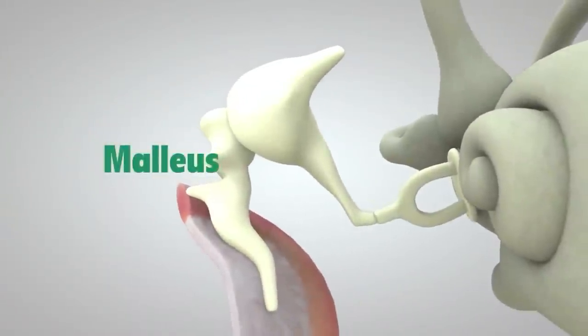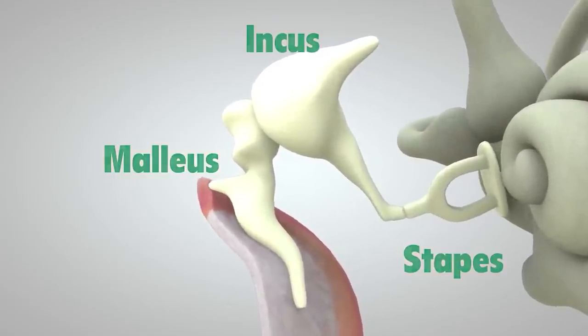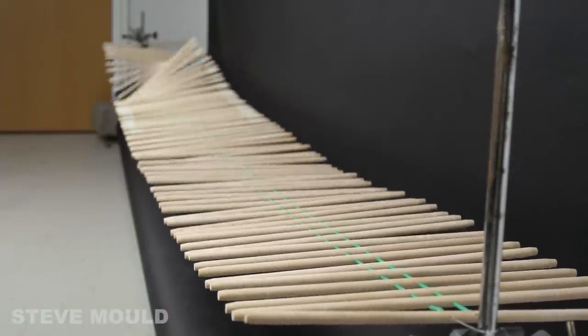If you've studied circuits at all, you may have come across impedance matching, but it applies to acoustic energy as well. Your ear achieves this in two really clever ways, and they both involve mechanical advantage. The first is the lever inside your ear — there are three bones in your middle ear, and amazingly they act as a lever. I've resurrected my wave machine to illustrate how a lever can overcome the difference in impedance between two mediums. I made a video about ultrasound gel, which is also used to mitigate reflections from an impedance mismatch.